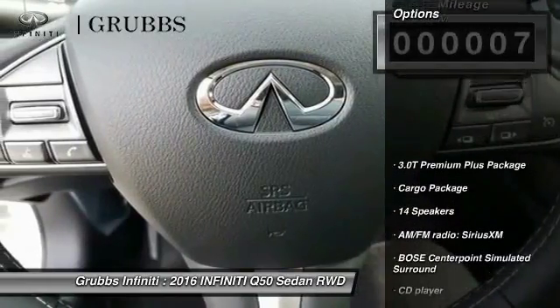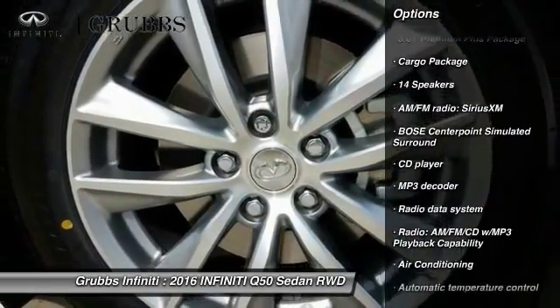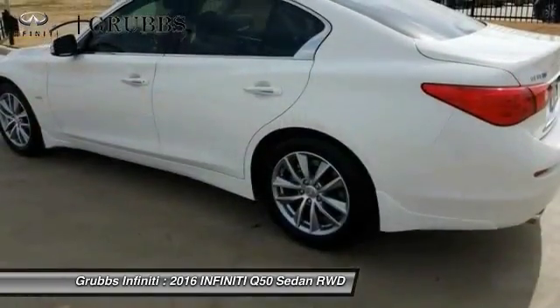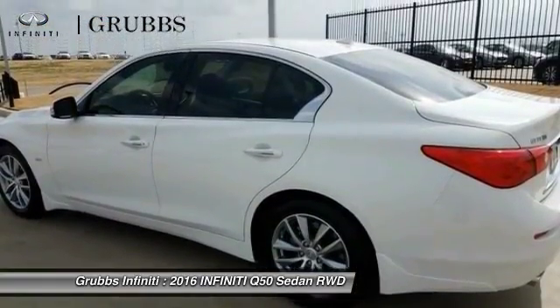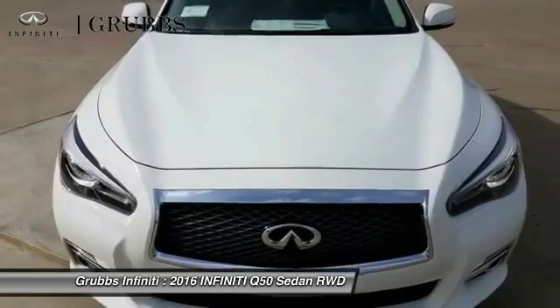Here are some of this vehicle's great options: power passenger seat, traction control, remote engine start, dual airbags, leather-wrapped steering wheel, air conditioning, power steering, alloy wheels, 4-wheel disc brakes, and compass. Your new ride is just a phone call away.